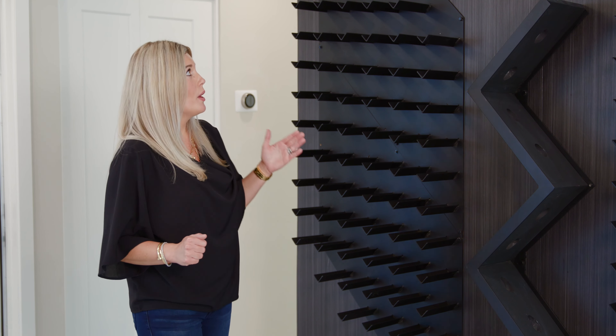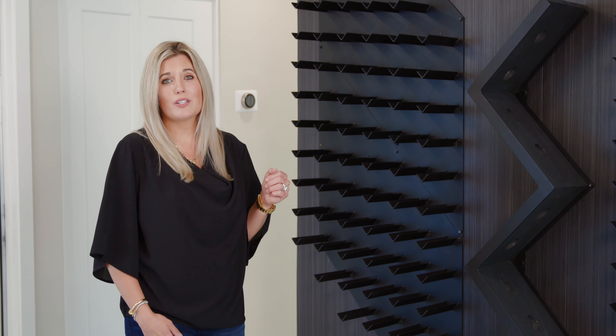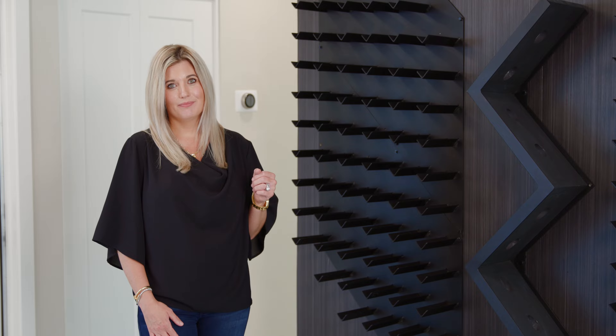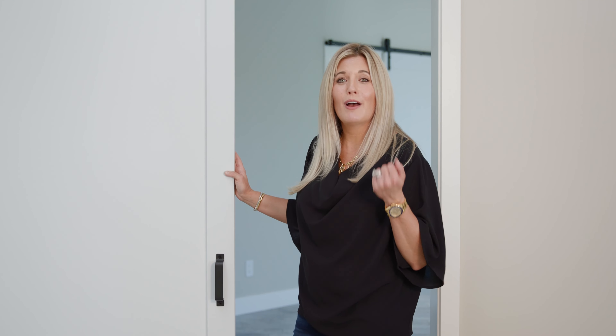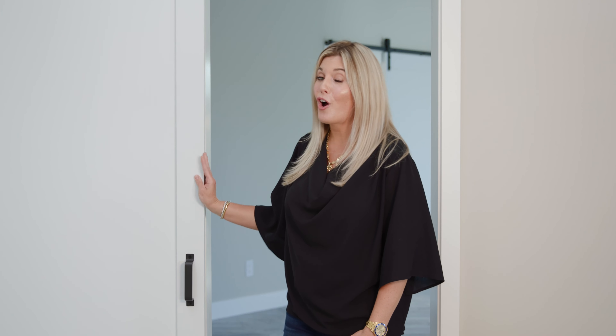Arizona is all about the indoor-outdoor living, and this home with its beautiful sliding glass doors really brings the outside in and accomplishes that. We are seeing a lot of these great little touches in homes. This wine wall is amazing, and it's what I like to call functional art — not only is it a great place to store your wine, but it's a beautiful work of art.